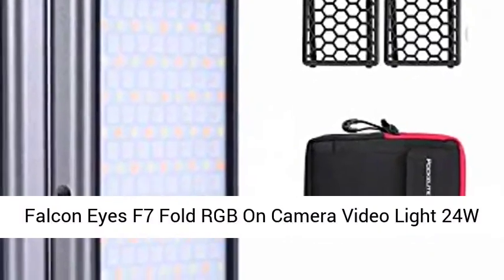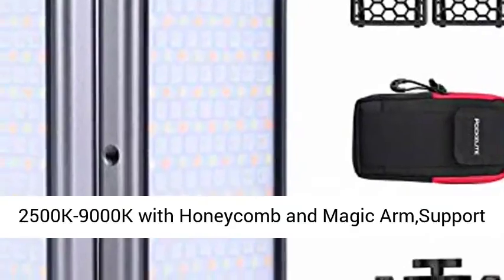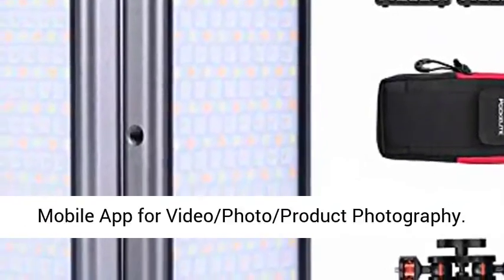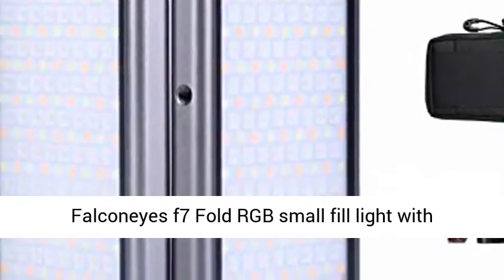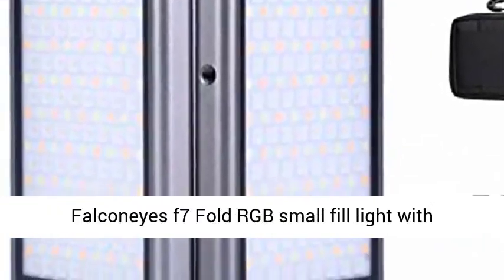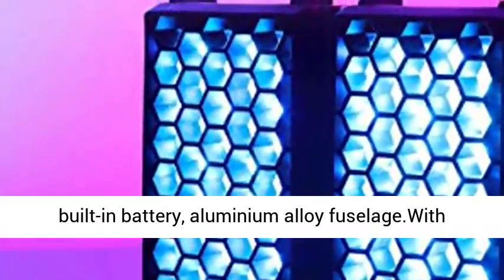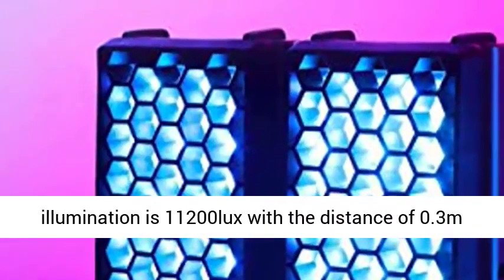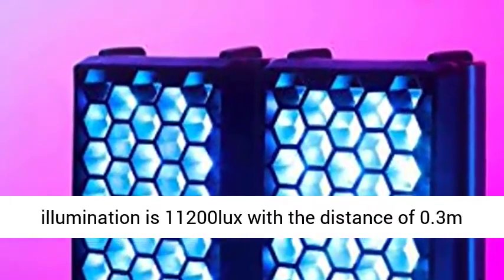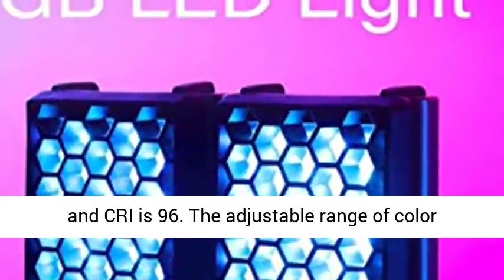Falcon Eyes F7 Fold RGB on-camera video light for video, photo, and product photography. It features a small fill light with built-in battery and aluminium alloy fuselage with magnet adsorption function. Maximum power is 24W, illumination is 11,200 lux at 0.3 meters distance, and CRI is 96.